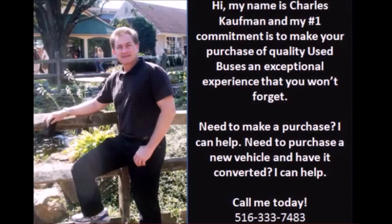For more information on this used bus for sale, call Charlie at 516-333-7483, or visit us at www.getanybus.com.